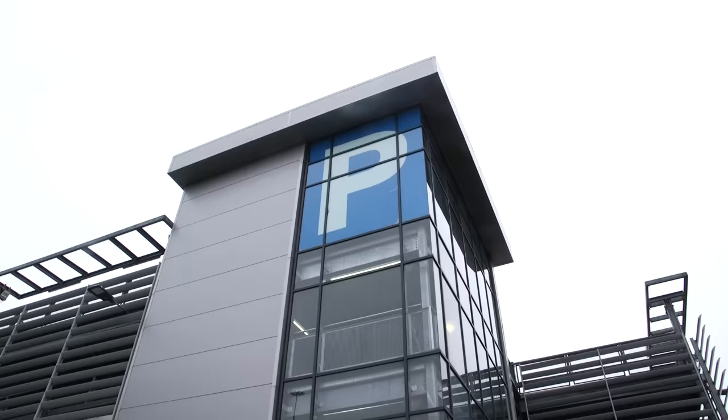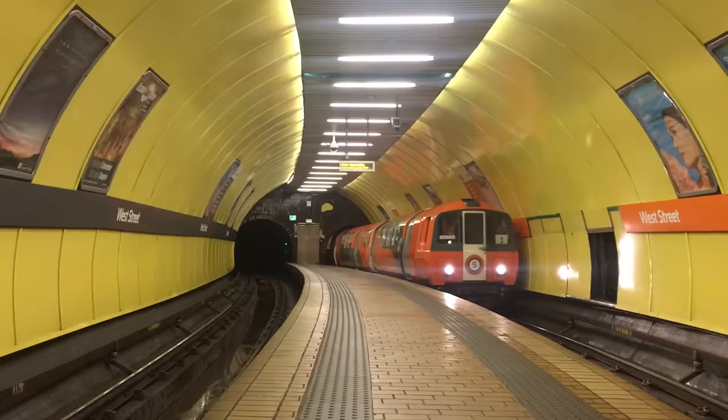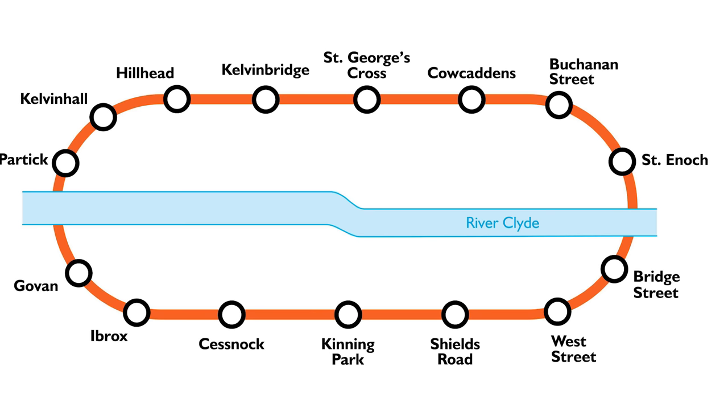We made a quick stop at Shields Road to check out the park and ride facility, the largest of three on the network. This one has spaces for over 800 cars, and is so large that the eastern end of the car park is actually physically nearer to the next subway stop along the line, and that's West Street.